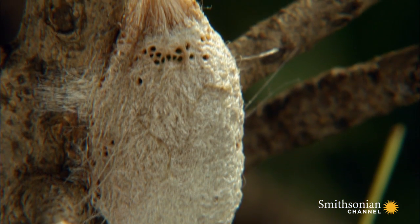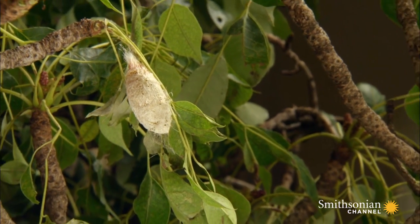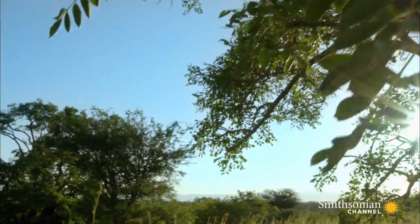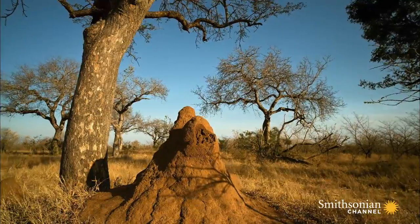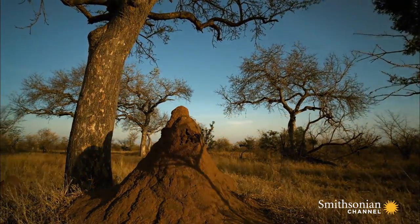By morning, it gives the cocoon the finishing touches and closes the door that, in spring, will reveal a miracle of nature. During the winter months to come, the caterpillar will slowly transform into a beautiful moth — one of nature's most startling metamorphoses.